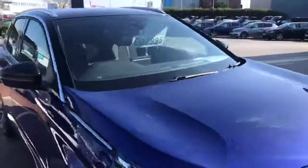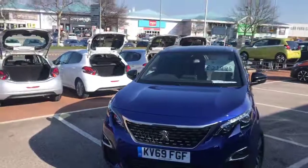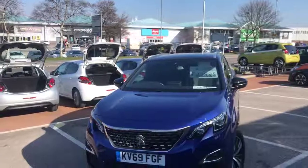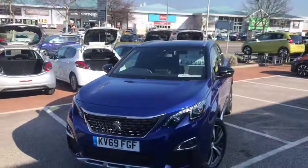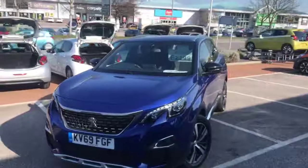So this has been the Peugeot 3008 1.5 litre 2019 model. We here at Chester Peugeot hope to see you very soon. If you want to make an enquiry, you can call us at 01244 398 600 or email us at sales@swanswaychesterpeugeot.co.uk. Thank you very much for watching and we hope to see you here very soon.